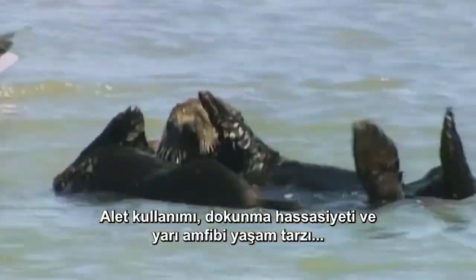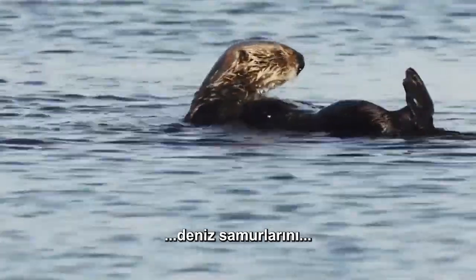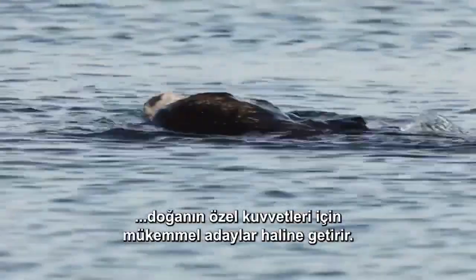Tool use, tactile sensitivity, and their semi-amphibious lifestyle make sea otters the perfect candidates for nature's Navy SEALs.